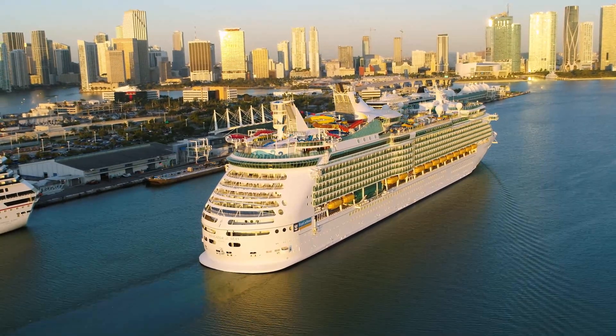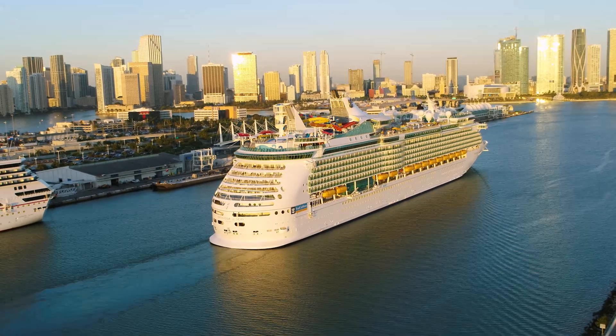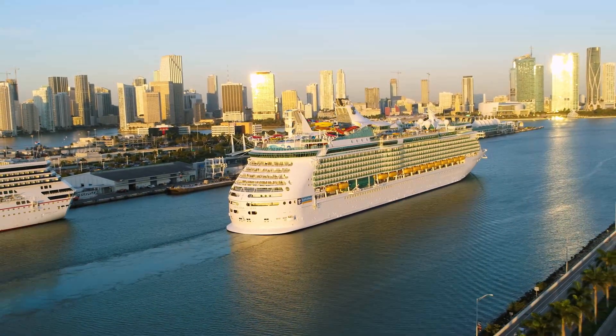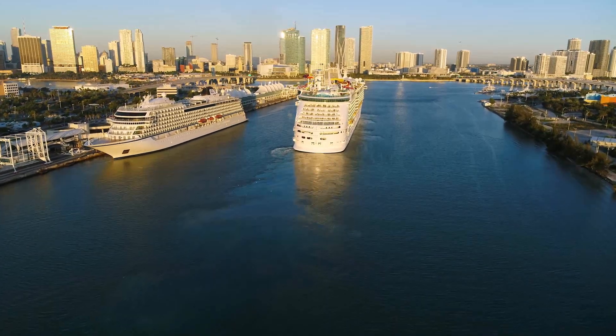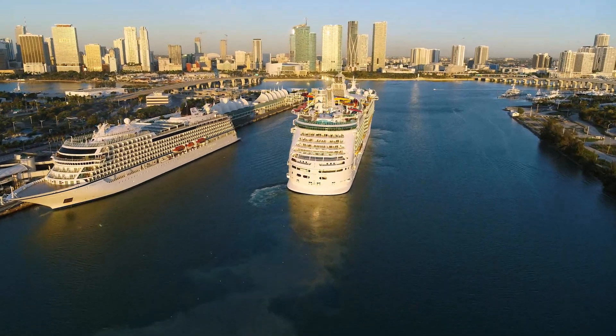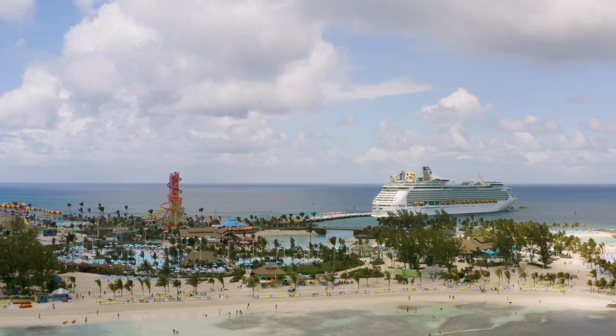Royal Caribbean's Navigator of the Seas has recently undergone a $115 million renovation. This newly amplified cruise ship now offers a variety of new dining, entertainment, and onboard activities. It also regularly cruises to Royal Caribbean's updated private island, Perfect Day at Coco Cay.